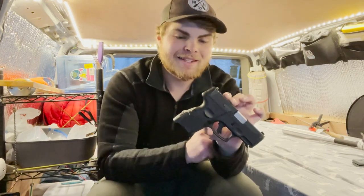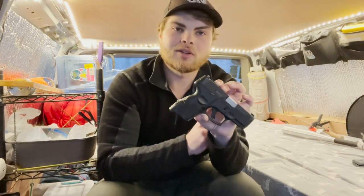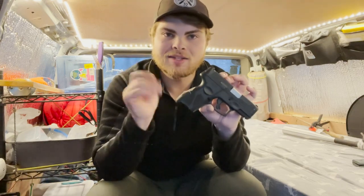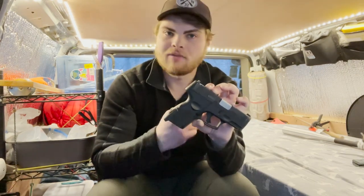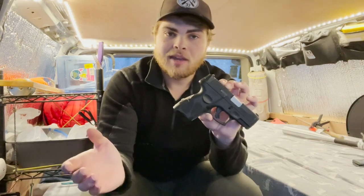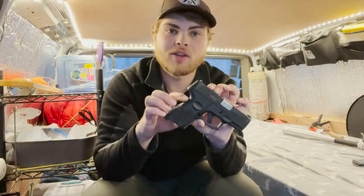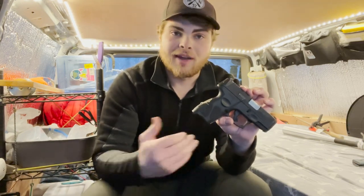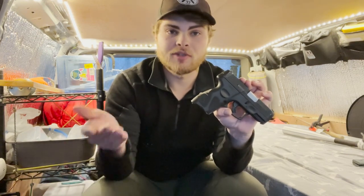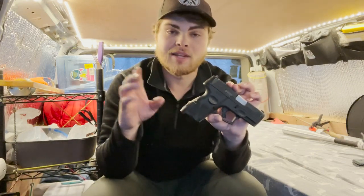Another benefit of a handgun for self-defense is you can use it at a distance. The person you're defending yourself from does not have to be right next to you like with other self-defense items such as pepper spray or a taser. You can keep somebody at a distance and have more control of the situation. Now the downside of a gun is that it is a lethal weapon. If you were to shoot someone, you have to deal with the consequences depending on your state — which is why I said do your research on what state you'll be carrying in and what states you'll be visiting.